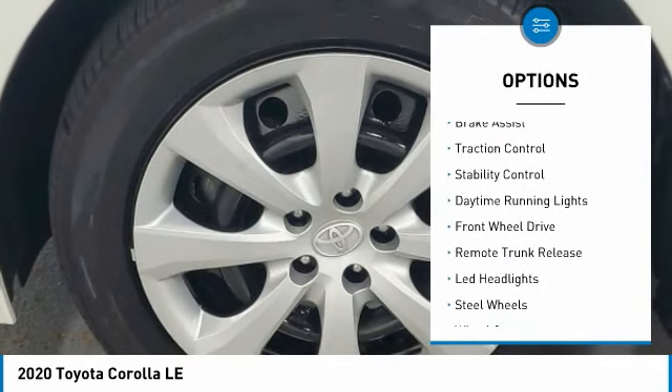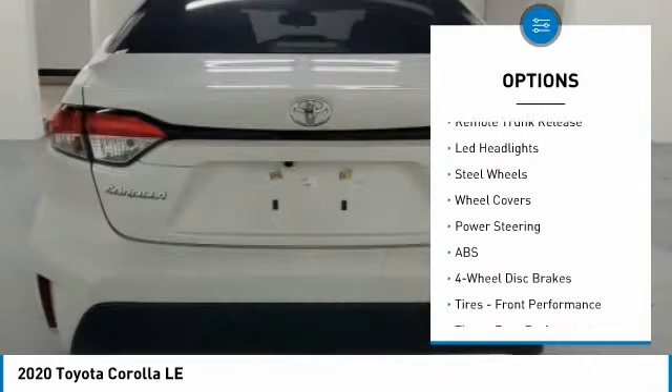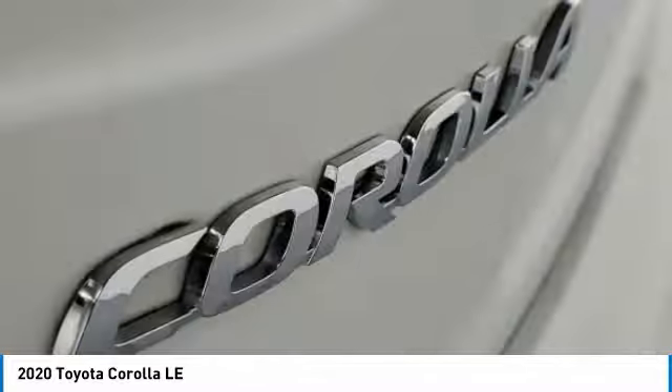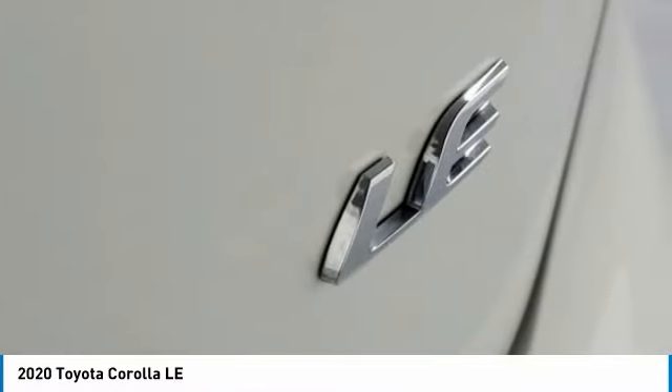Tire pressure monitor, brake assist, traction control, stability control, daytime running lights, FWD, remote trunk release, LED headlights, steel wheels, wheel covers. Drive away with a great deal on this vehicle. Call or stop in today.